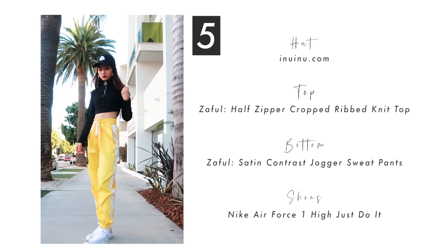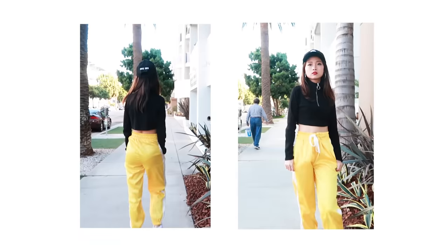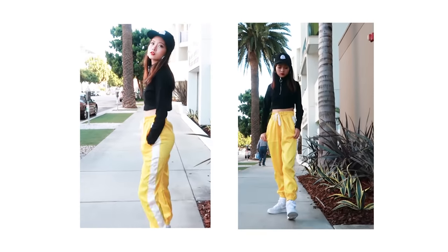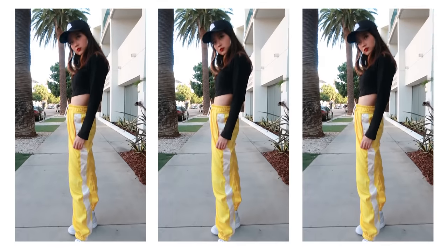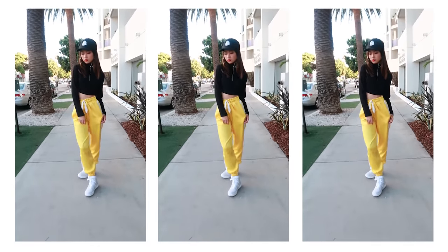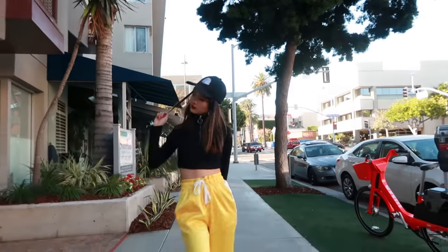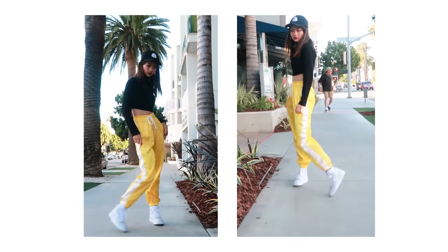Last but not least, if you're just going to your normal practice but also want to be stylish, these yellow jogger pants are your best friends. They're super light and comfortable to dance with, and will make you stand out so much more than just plain black jogger pants. A basic black crop top is also a must in every dancer's closet — it comes in so handy in every situation, from dance practices to dance filmings, from sexy girl pieces to swag pieces.